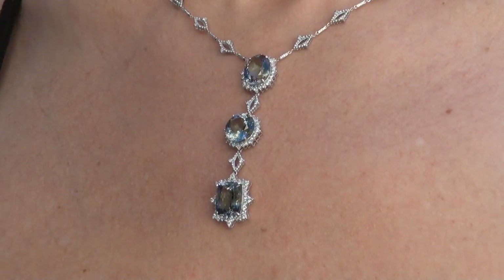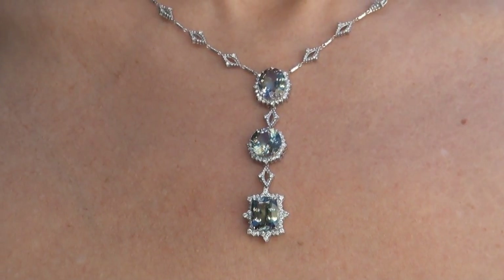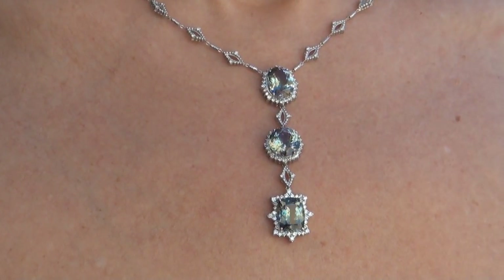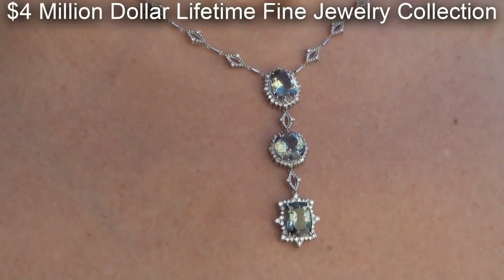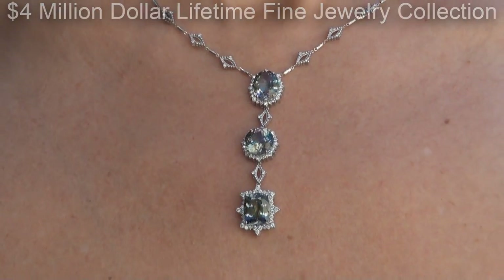This highly collectible, one-of-a-kind necklace comes to us from a new consignor who must sell a $4 million lifetime jewelry collection due to a court-ordered divorce settlement.